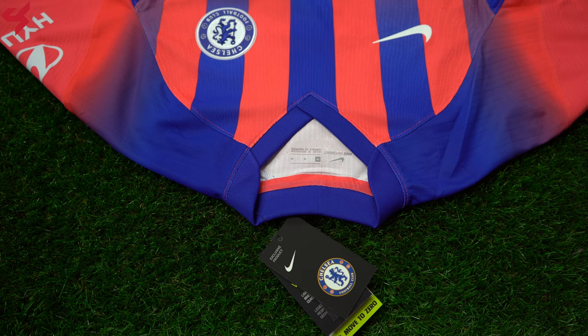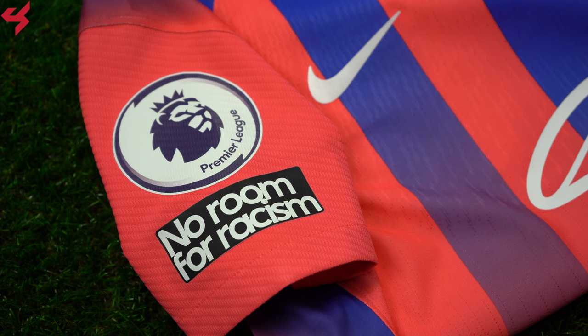The shoulder panels come with hits of blue and turn into infrared sleeves. The Hyundai sponsor sits on the left sleeve, while the right sleeve houses the Premier League badge and the No Room for Racism badge.